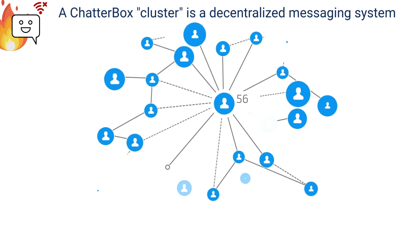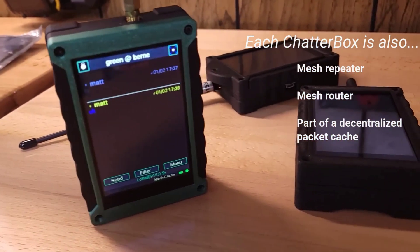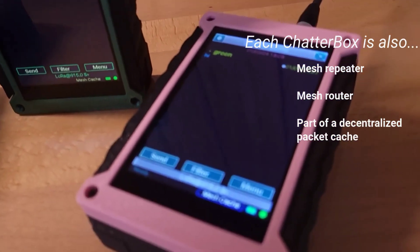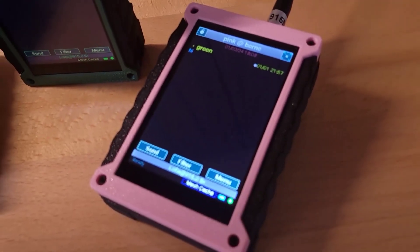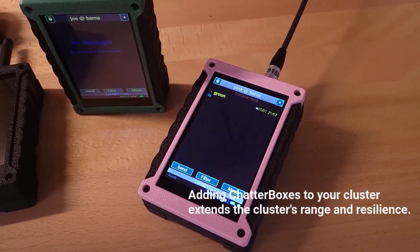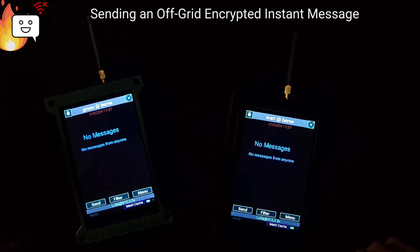A Chatterbox cluster is a dynamic decentralized messaging system that automatically adapts as devices are added, powered off, or move around. The cluster is able to do that because each Chatterbox is a messaging device, router, repeater, and packet cache all in one. A single cluster can contain up to 90 Chatterboxes, and each one you add can increase the range and resilience of your cluster.